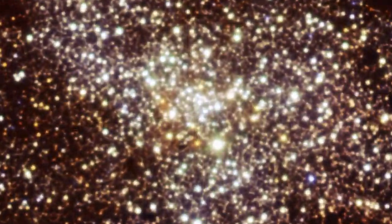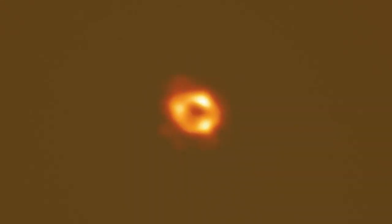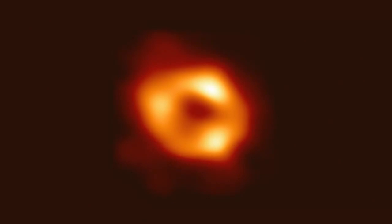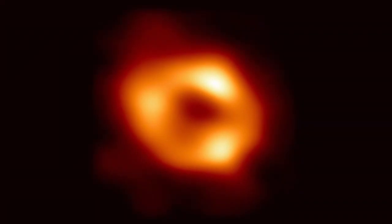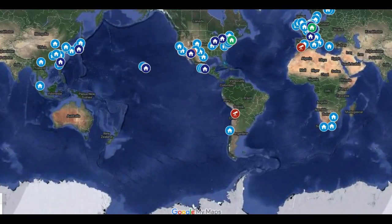Now, an international team of astronomers, including researchers at MIT's Haystack Observatory, has captured the light around our own supermassive black hole, revealing for the first time an image of Sagittarius A-star, the black hole at the heart of the Milky Way galaxy. The image was created by the Event Horizon Telescope, a global network of radio telescopes whose movements are choreographed so they function as one virtual planet-sized telescope.